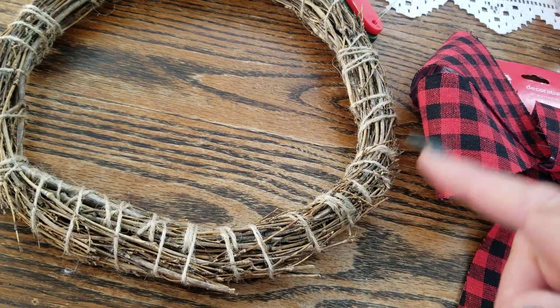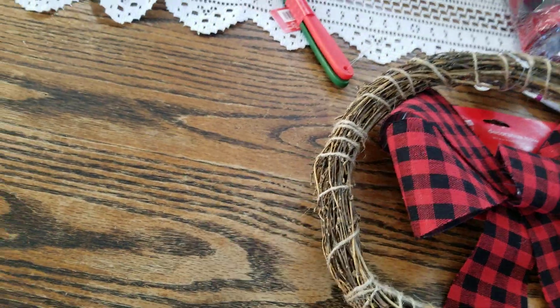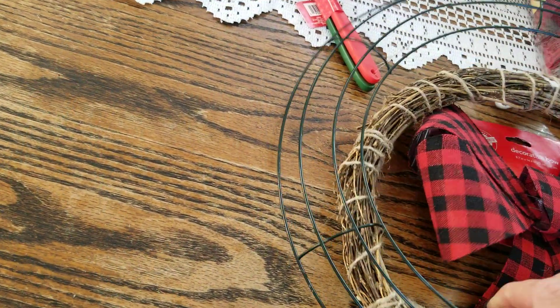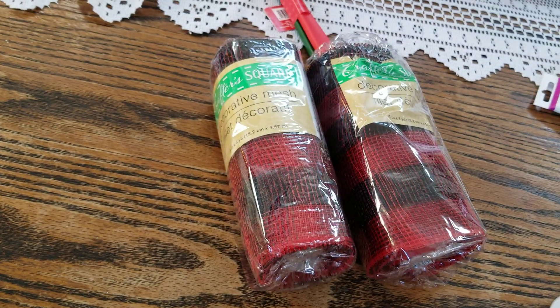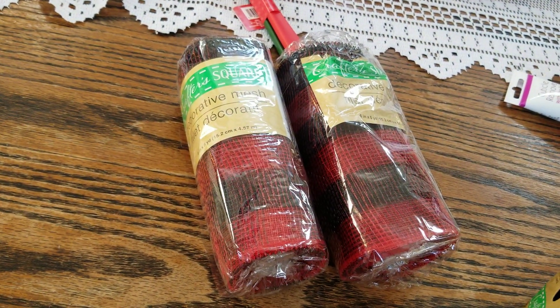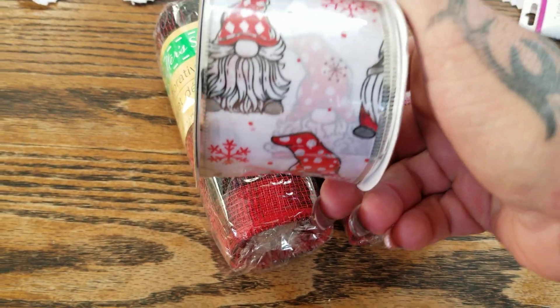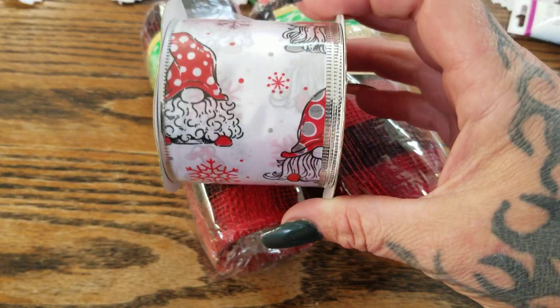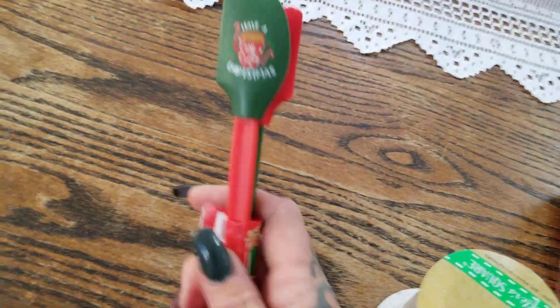I picked up a bamboo wreath form because I love how rustic it looks — I'm going to be making a more primitive holiday wreath with this one. I also picked up a round wreath form for my gnome wreath, which is going to have black and red buffalo check. And then — this has been on my wish list for a minute — the gnome ribbon! I picked up two of those for the gnome wreath.